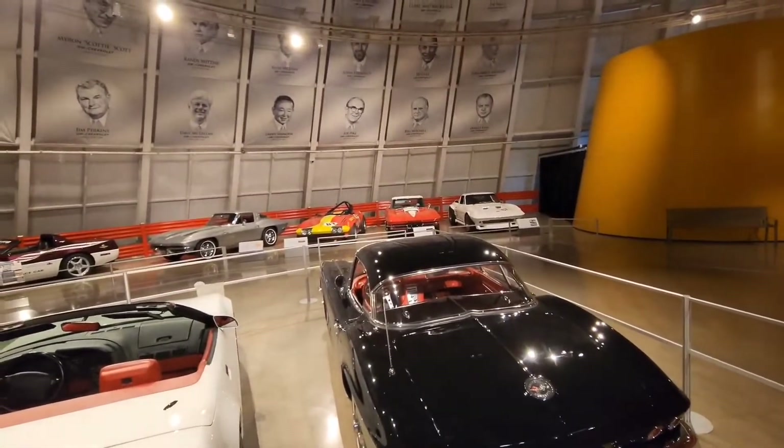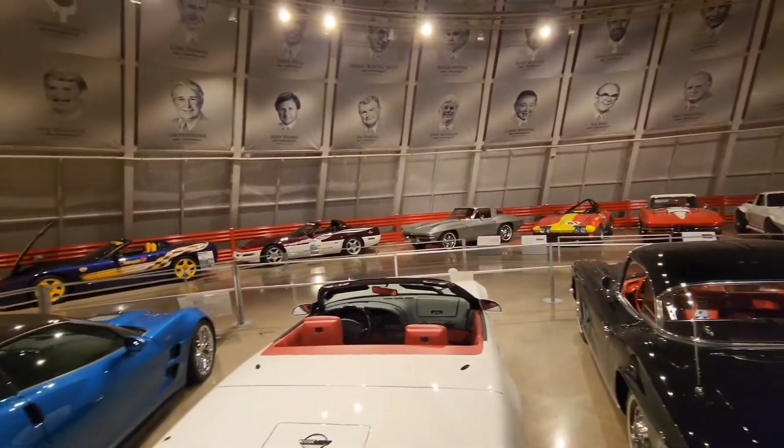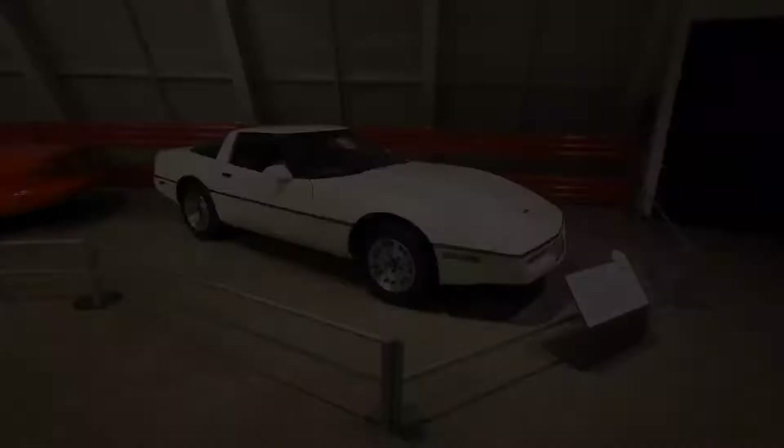Here you can take a look at what is in the dome. We have several different forms of race cars and pace cars, and we also have a car that was adapted to be driven by someone in a wheelchair.